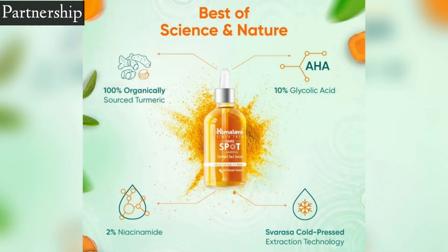Agar mein iski main ingredient ki baat karun toh iska jo main ingredient hai woh hai turmeric, aur isme jo turmeric use kiya hai woh turmeric ka sabse purest aur potent form hai. Ye aapki skin ke liye kaafi zyada beneficial hai kyunki turmeric mein anti-oxidant properties hoti hain jo aapki skin ko heal karne mein kaam karti hain. Aapki skin mein agar dark spot, pigmentation hai, skin bahot zyada uneven dikhti hai toh usko ye reduce karta hai, skin ko radiant banata hai, skin mein glow provide karta hai, aur skin ko youthful banata hai.